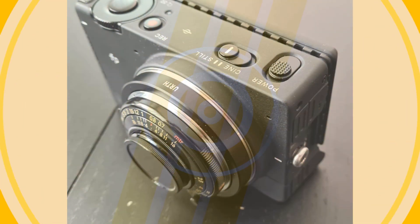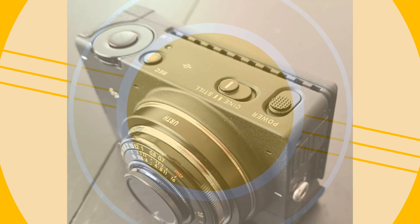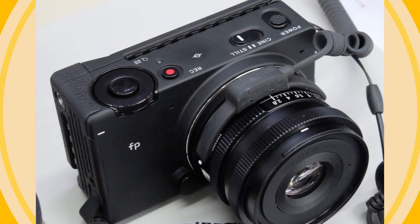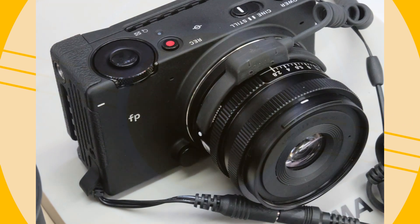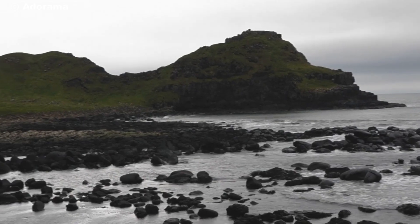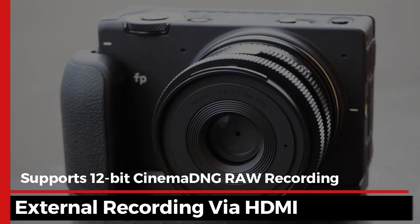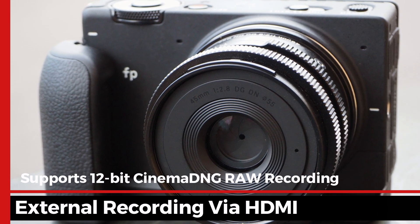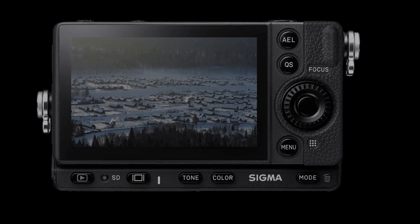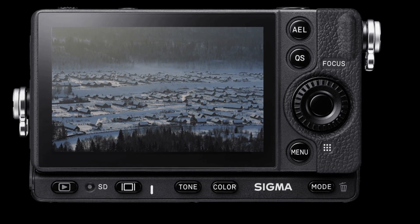The Sigma FP is designed for seamless transitions between still photography and videography. With a simple switch, you can toggle between photo and video modes, making it an excellent tool for hybrid shooters. Its video capabilities are just as impressive as its photography. The Sigma FP supports 12-bit Cinema DNG RAW recording and external recording via HDMI, enabling filmmakers to achieve stunning cinematic quality with compact gear.